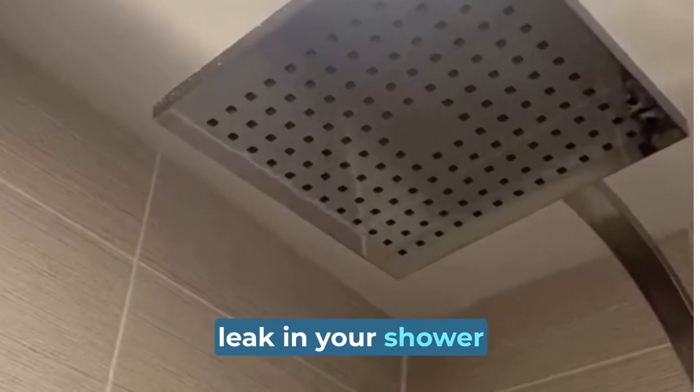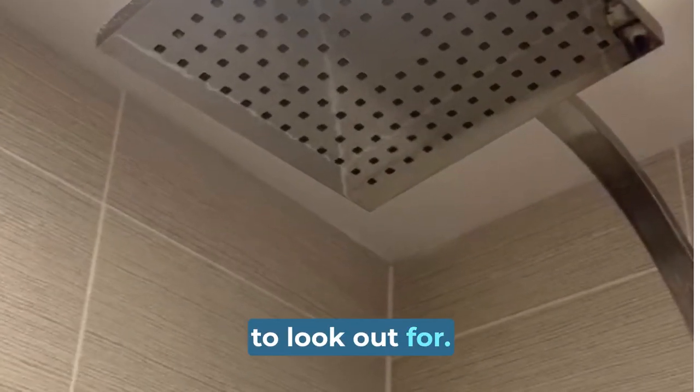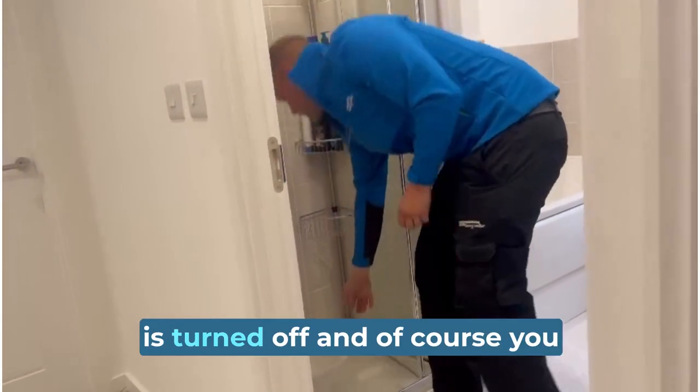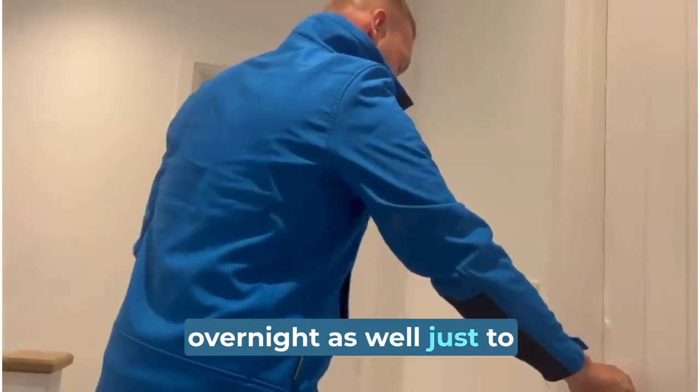Detecting a water leak in your shower can be hard, but there are some telltale signs to look out for: paint peeling off the wall, water stains on the ceiling below your shower, hose damp when the shower is turned off. And of course, you could leave a bowl under there overnight as well, just to make sure.